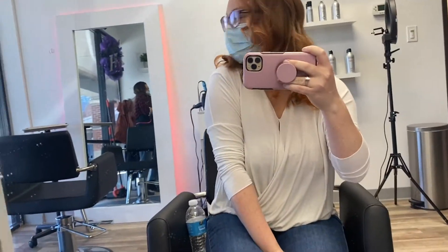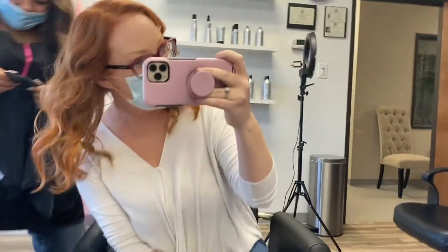Leslie just made this amazing hair transformation happen! If you guys want the best color stylist in Dallas, you need to come here. I'm gonna put her info right here — Hair by Les — she's on Instagram, TikTok, and YouTube. Thank you Leslie, I'm a redhead now!